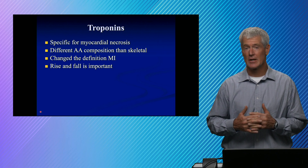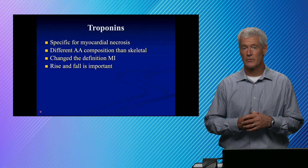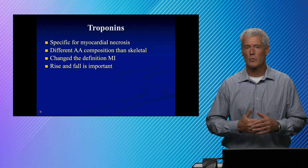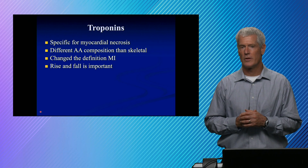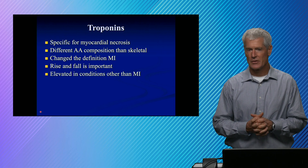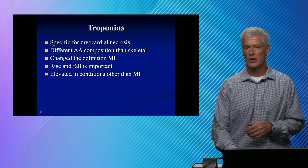There are a lot of things that cause increases of troponin. Typically, end-stage renal failure, for example, causes significant elevations of troponin, but they're a consistent elevation — bumping along maybe 10 times what the reference range is, but not changing acutely. It's when they're changing acutely that we diagnose MIs. Troponins are elevated in a lot of other conditions besides MI, and to help differentiate, we're looking for acute changes.